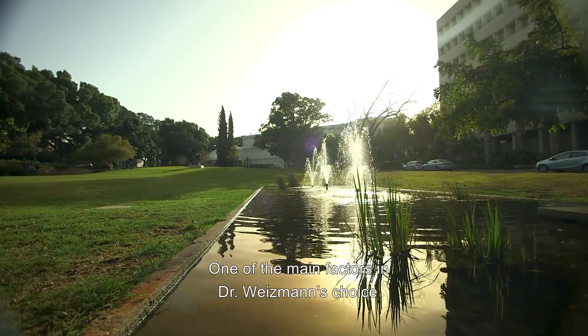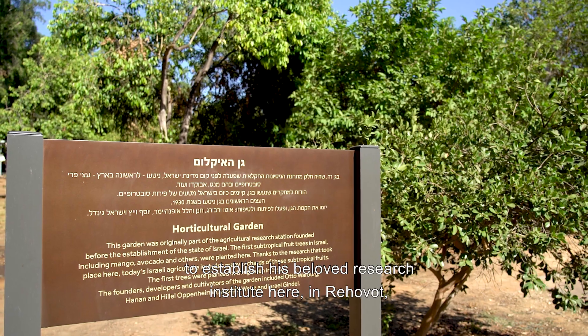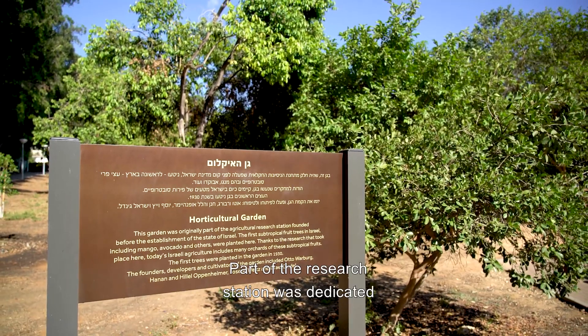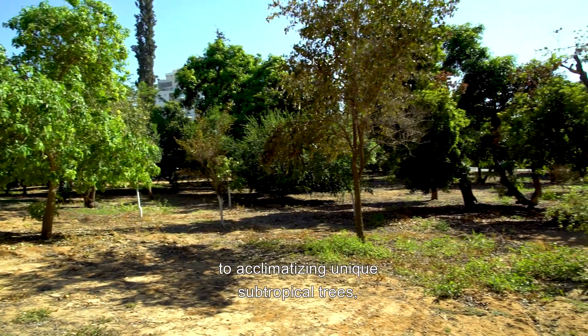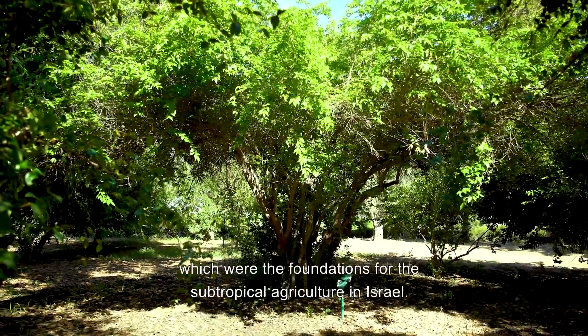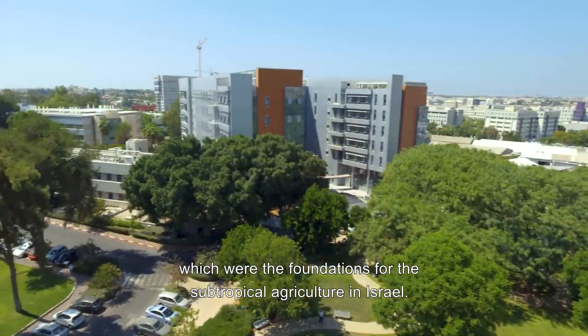One of the main factors in Dr. Weizmann's choice to establish his beloved research institute here in Rehovot was the presence of an agricultural research station. Part of the research station was dedicated to acclimatizing unique subtropical trees, such as mango, papaya, litchi and avocado, which were the foundations for the subtropical agriculture in Israel.